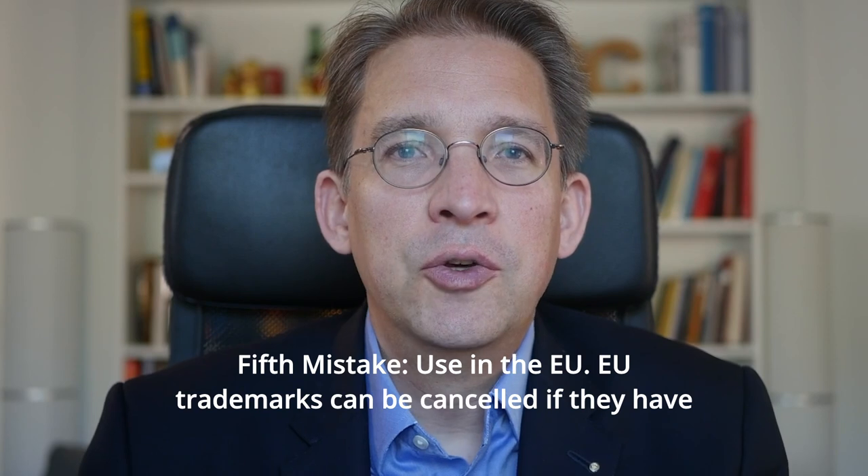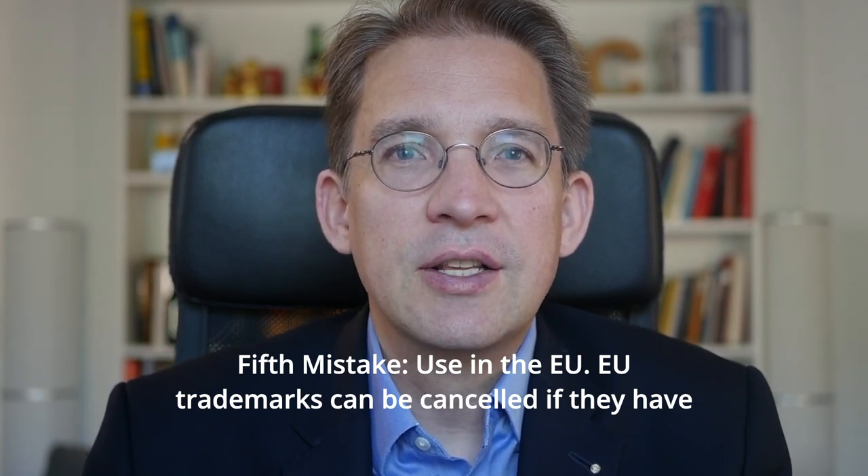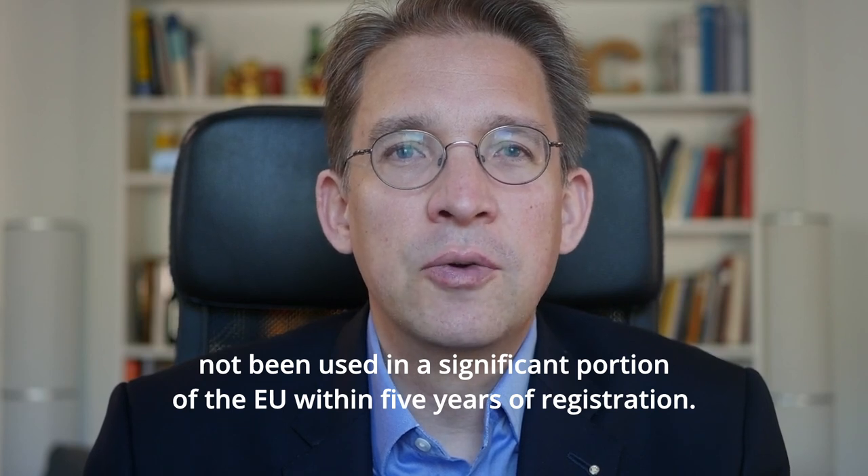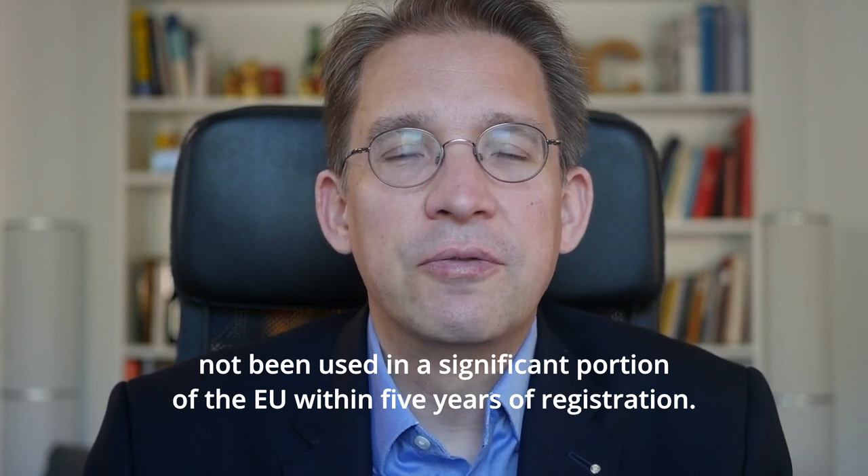Fifth mistake: use in the EU. EU trademarks can be cancelled if they have not been used in a significant portion of the EU within five years of registration.